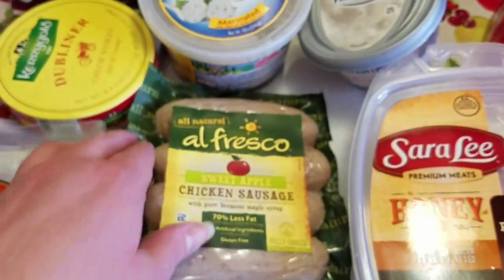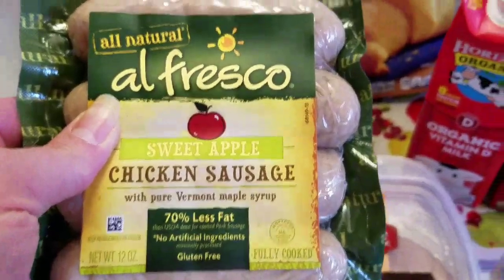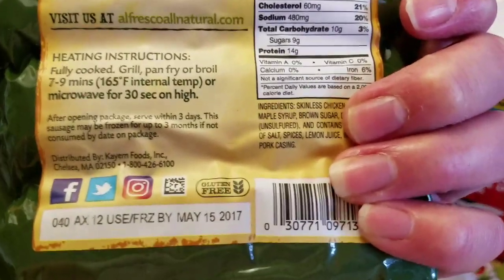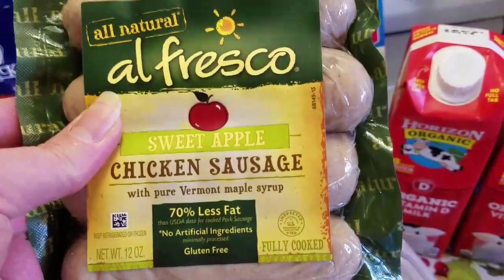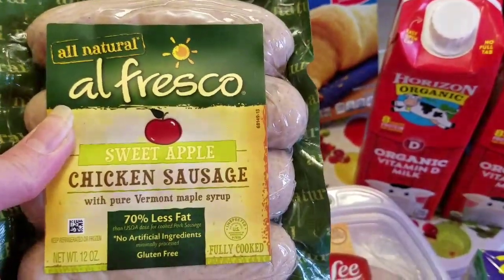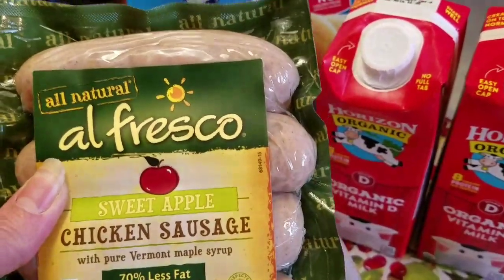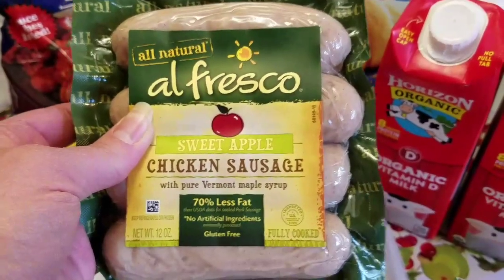As far as meat goes, I got these Alfresco sweet apple chicken sausage with pure Vermont maple syrup. The Alfresco brand is pretty popular around here — pretty high-end, considered all natural. The sell-by date is not until May 15th, so you still have over two weeks to use these; you could also throw them in the freezer. These were only $1.99 — they're probably like $4.99 in the regular grocery store. I like apple chicken sausage but it depends on how sweet they are, so I only got one to try. If they're good I may go back and get some more.